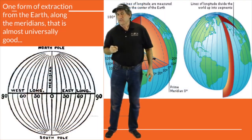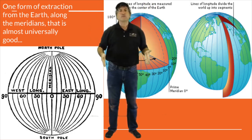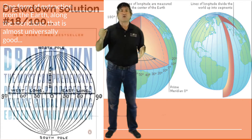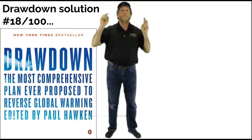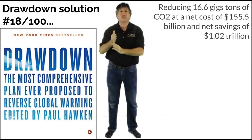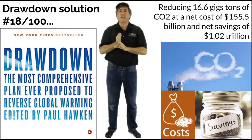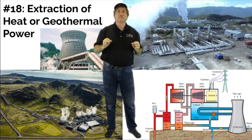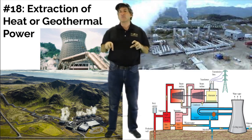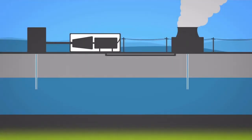But there is one form of extraction from the earth along the meridians, along the lines of longitude, that is almost universally good. In our Drawdown textbook showing the 100 best solutions and their impact by 2050, it is ranked solution number 18, reducing 16.6 gigatons of CO2 at a net cost of $155.5 billion with a net savings of $1.02 trillion. And that Drawdown solution is the extraction of heat from the earth — something we have far too much of right now — and it's called geothermal power.